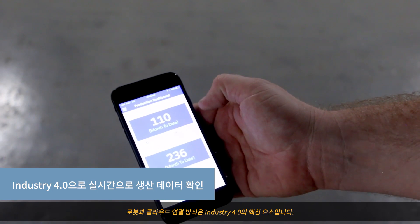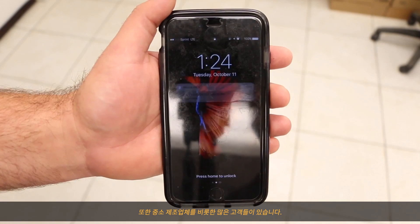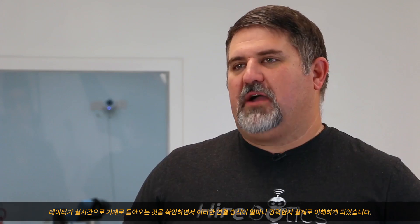As far as the robots and being cloud connected, it is a big part of Industry 4.0, and a lot of our customer sites are smaller to mid-sized manufacturers. So this is their first foray into really understanding how powerful it is having that data coming back in real time off of your machines.